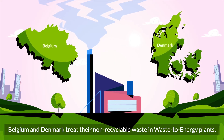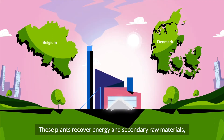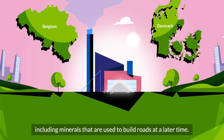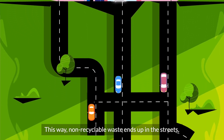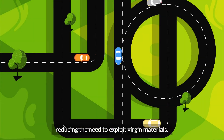Belgium and Denmark treat their non-recyclable waste in waste-to-energy plants. These plants recover energy and secondary raw materials, including minerals that are used to build roads at a later time. This way, non-recyclable waste ends up in the streets, reducing the need to exploit virgin materials.